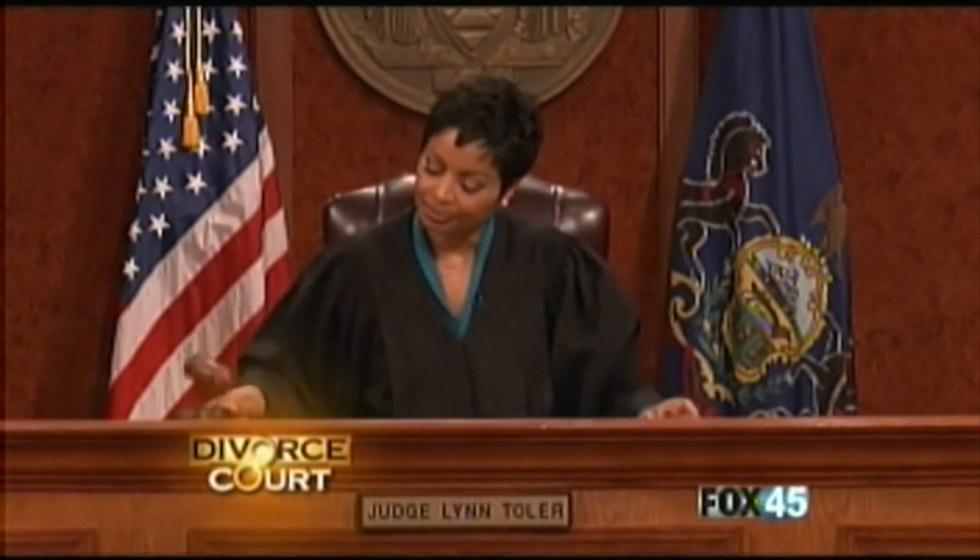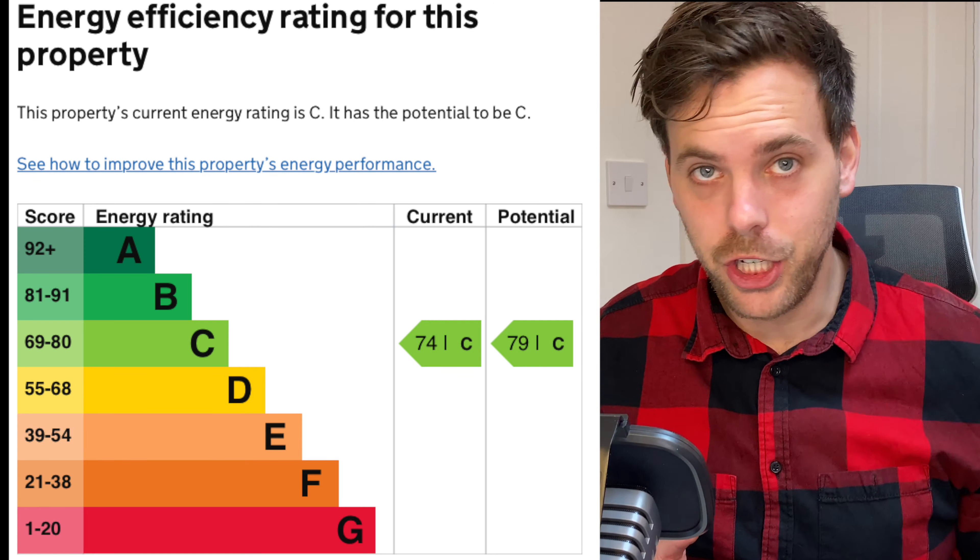Third, it's required by law. As of the 1st of April 2018, it's now a legal requirement to have a minimum rating of an EPC E in order to legally rent out your property. A is the best rating, G is the worst. And if you find yourself renting out a property that doesn't have a valid EPC or has an EPC rating of F or below, you could find yourself faced with a £5,000 fine.